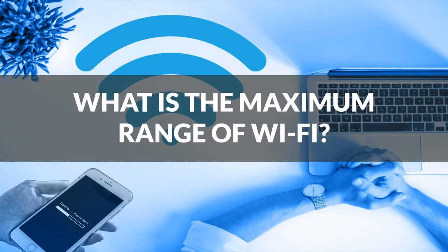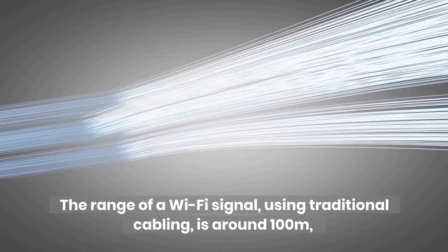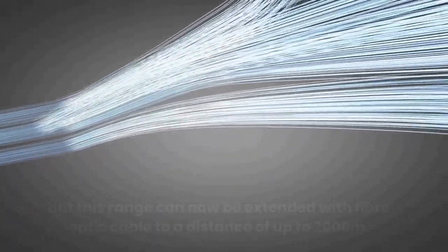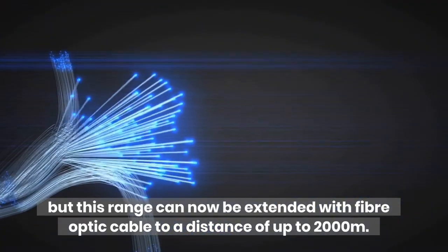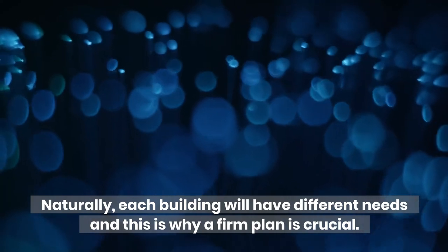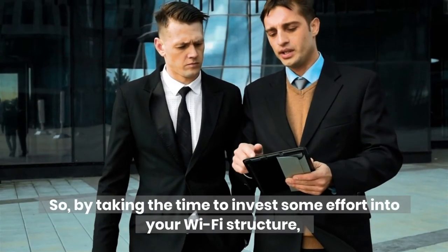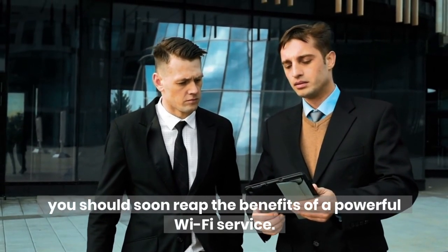What is the maximum range of Wi-Fi? The range of a Wi-Fi signal, using traditional cabling, is around 100 meters, but this range can now be extended with fiber optic cable to a distance of up to 2,000 meters. Naturally, each building will have different needs and this is why a firm plan is crucial. By taking the time to invest some effort into your Wi-Fi structure, you should soon reap the benefits of a powerful Wi-Fi service.